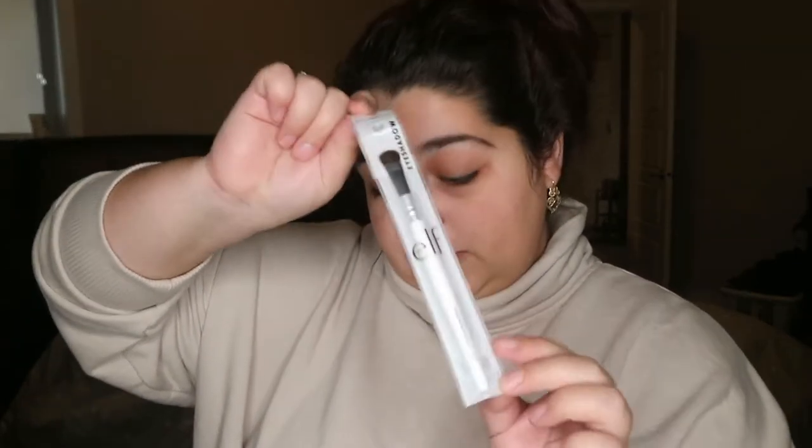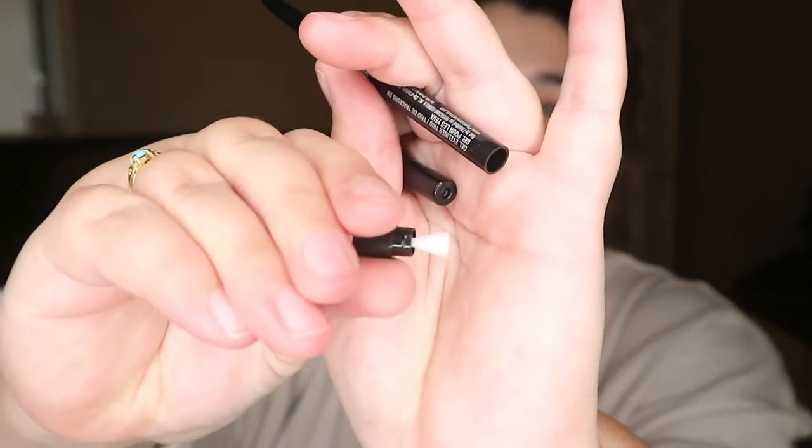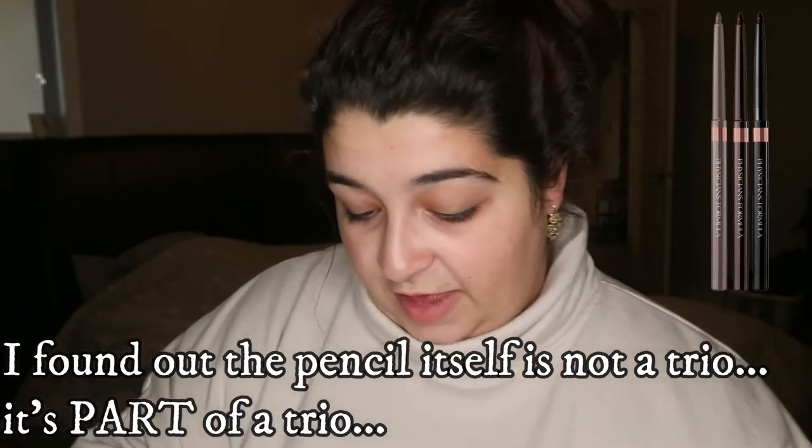An eyeshadow brush from ELF — she's right on top, thrilling, exciting. Next I have a Physician's Formula eye gel trio in satin black. I don't know how this is a trio — maybe it's a roll-up pencil with a sharpener on the end and maybe a smudger. I don't know why it's called a trio; I see a duo, not a trio.